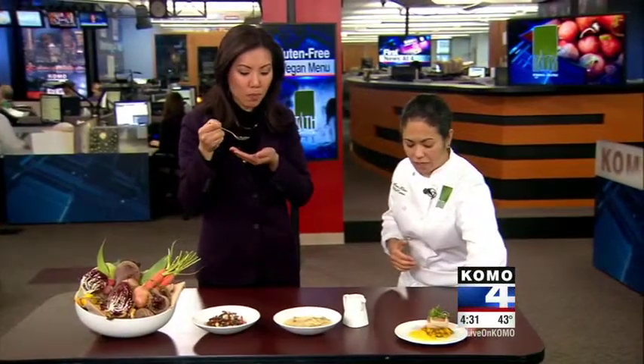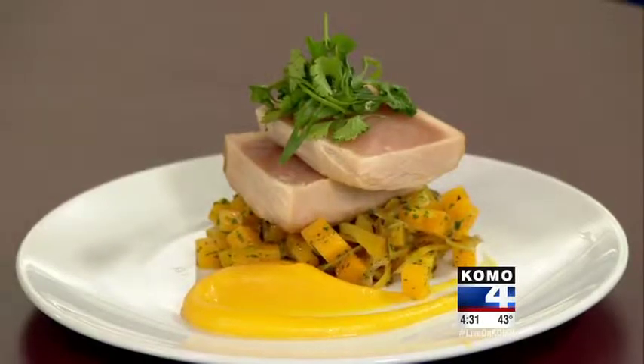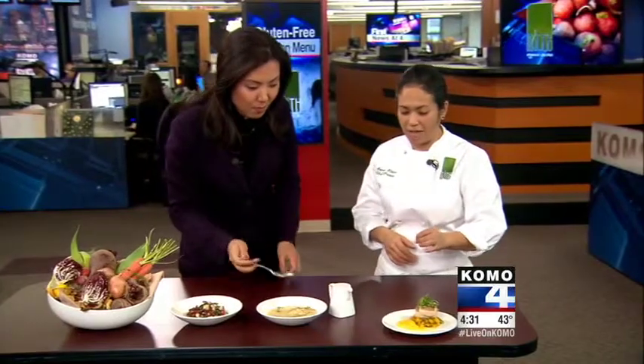And then right here, this is a gluten-free option: seared St. Jude's albacore tuna with kabocha squash and charred leek, with cilantro and scallion for garnish.